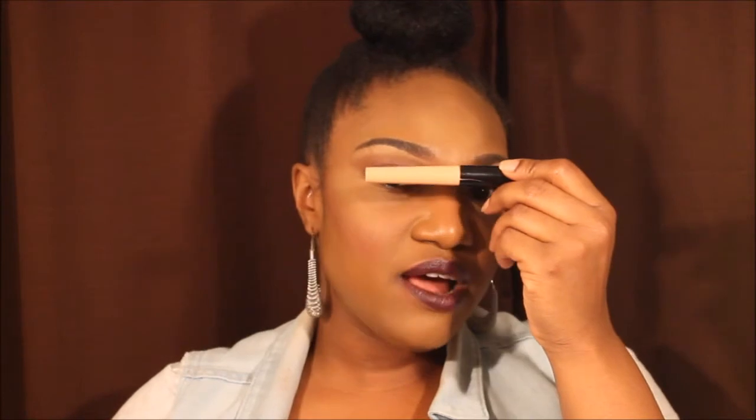Okay, empties. This is the ELF Eyeshadow Primer in Sheer. I really love this — I've been using it for a very long time. It is a very great primer and it's only $1. You can get it from Target, Dollar General, and off the ELF website as well. I really like that.